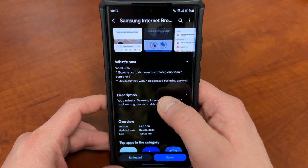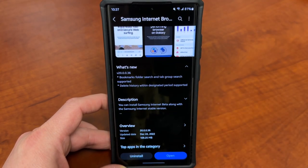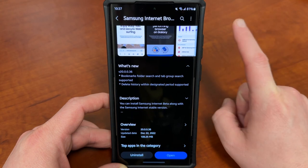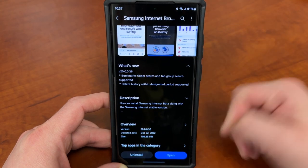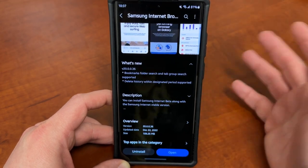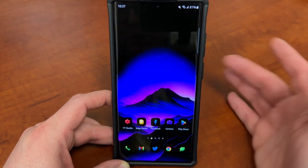Here are the new features: bookmark folder search and tab group search is now supported, and delete history within a designated period is also supported. The bookmark and tab group search is a usability feature. Tab groups, of course, is a very popular feature across all browsers — not only Chrome, but Internet Explorer, Safari, and everything. I'll show you guys these two features right now.